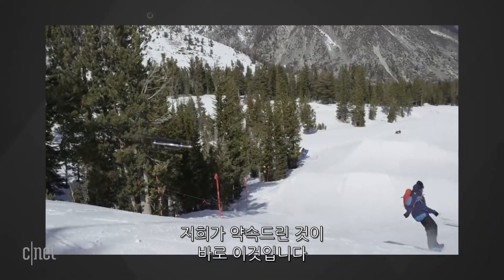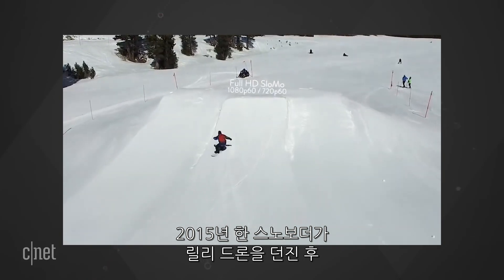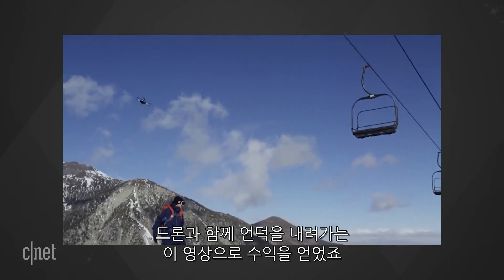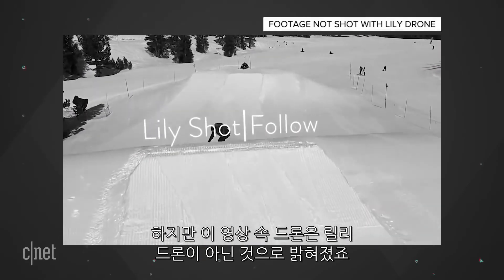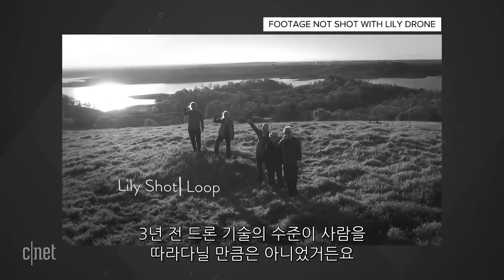This is what we were promised — a drone that can follow you down a mountain without crashing. In 2015, the Lily drone raised $34 million on the strength of a video showing a guy throwing it up in the air and having it follow him down a hill snowboarding. Thing is, it wasn't true. The video wasn't shot with the Lily drone at all, and the technology wasn't capable of following you like that three years ago.